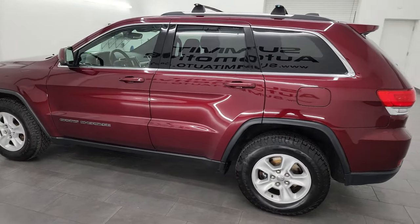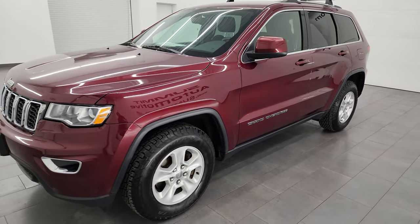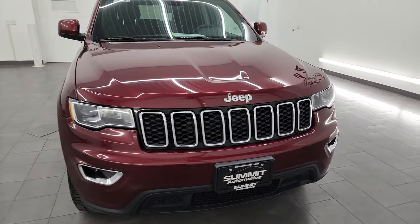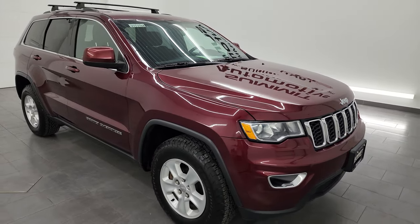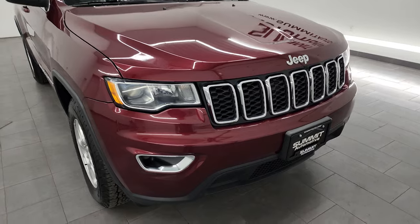This 2017 Jeep Grand Cherokee Laredo has the 3.6-liter Pentastar V6 engine, paired up with the 8-speed automatic transmission. This vehicle has been fully safety-inspected by our service shop per the state of Wisconsin inspection process. It has a fresh oil and filter change, all the fluids have been checked and topped off.